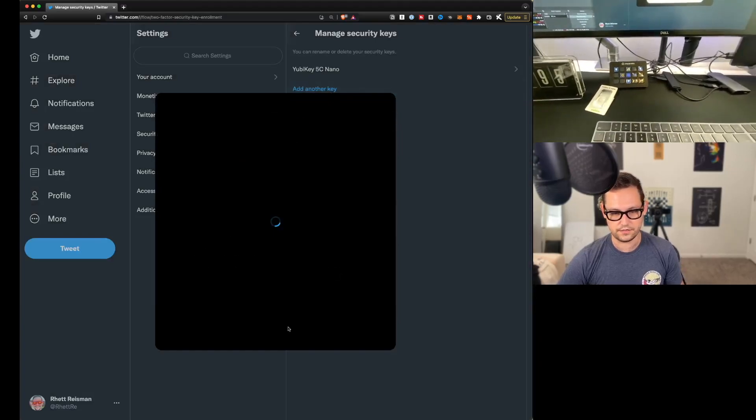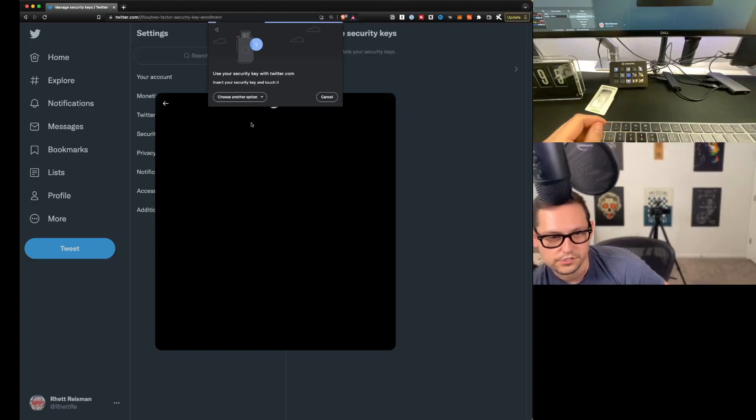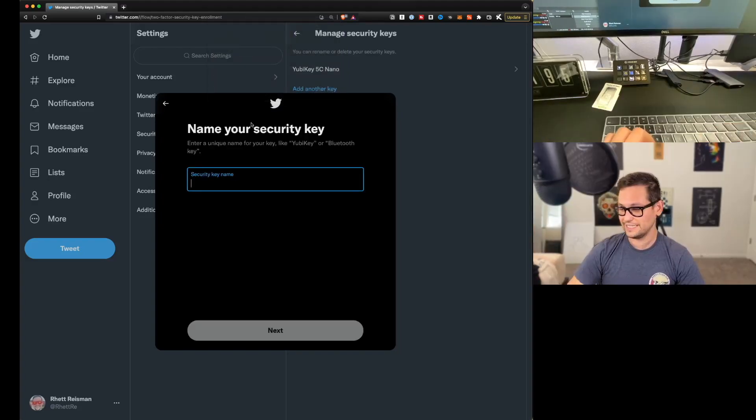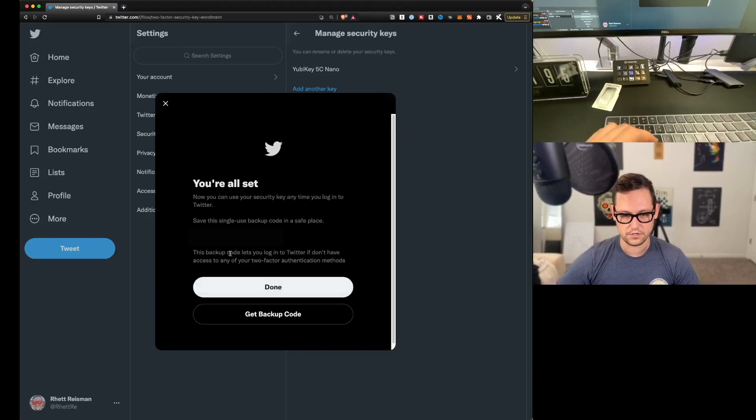I clicked Add Another Key, Get Started, Add Key, USB Security Key, and touched the security key. You do have to physically touch it — no buttons, just a touch moves you to the next screen. I named it YubiKey 5C Backup, hit Next, and it said all set, giving me the same single-use backup code. So we're now set up on one two-factor authentication account with all three devices.